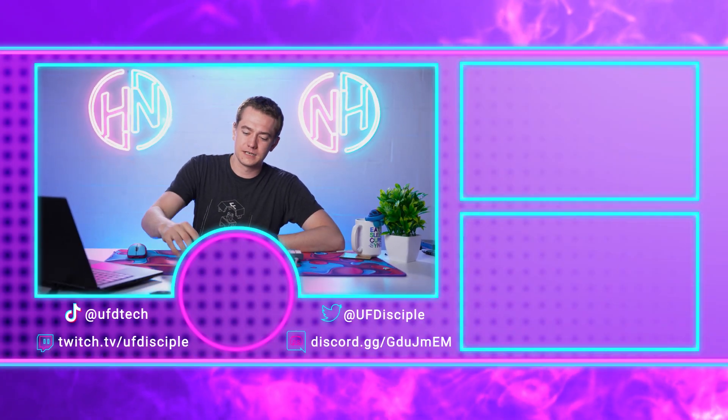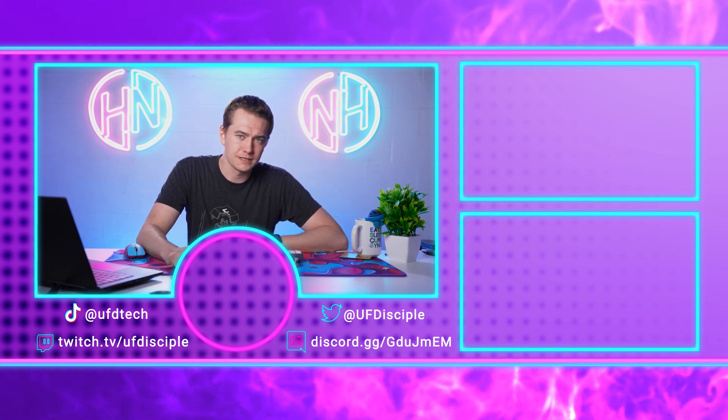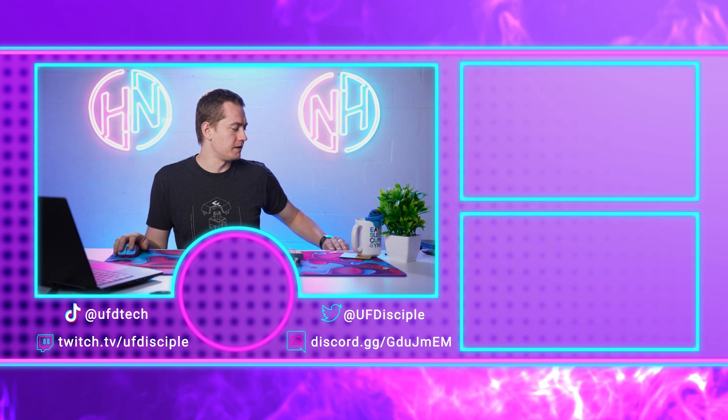That's going to keep this episode of Hot News going. Come check us out over on Twitch right now for meme review if you're watching this live — Twitch.tv/UFDisciple — and we'll see you here for Hot News tomorrow.